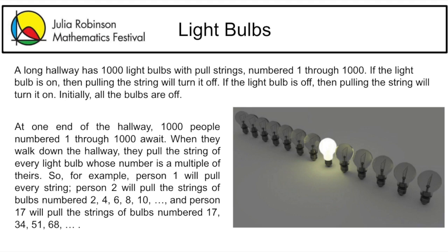For this week's webinar, we will be exploring a puzzle about switching light bulbs on and off. This problem is an adaptation of the Locker problem that dates back to 1967.